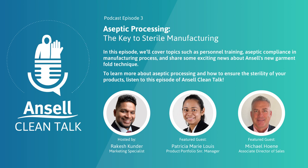Hello everyone, welcome back to Ansell's Clean Talk, a podcast series where we dive deep into the fascinating world of life sciences and clean rooms. It's Rakesh here, your guide on this journey.